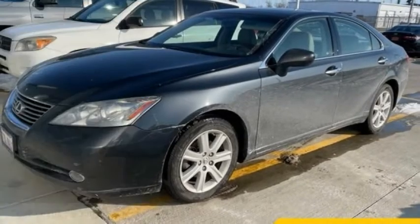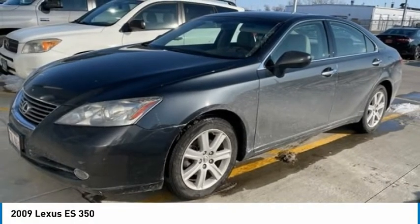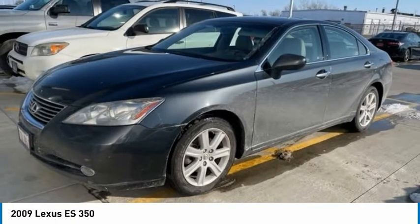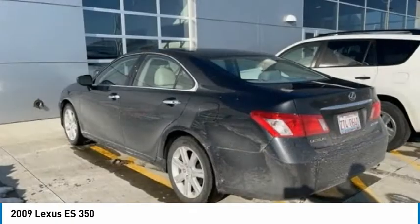We are pleased to show you the 2009 ES350. The Lexus ES350 is a sophisticated combination of distinctive styling, luxury, and smooth performance.